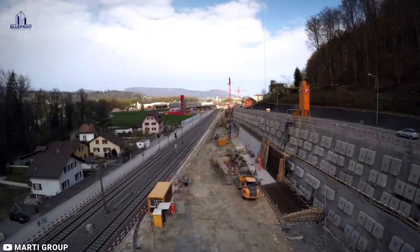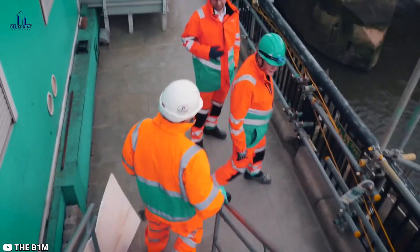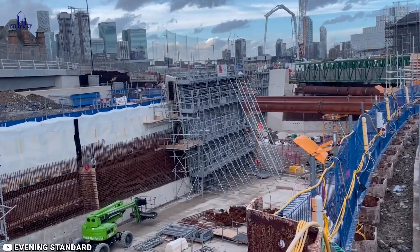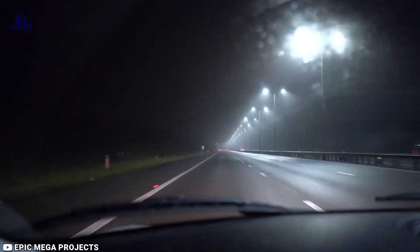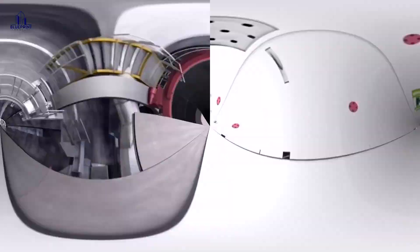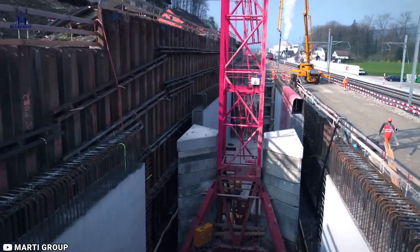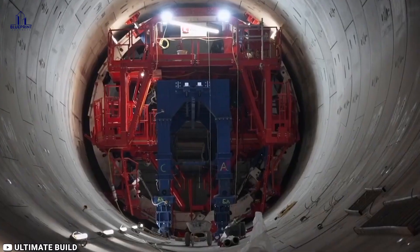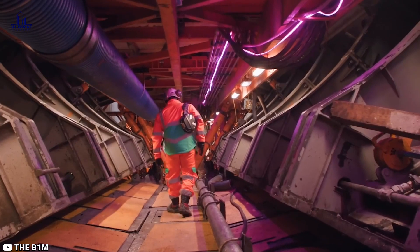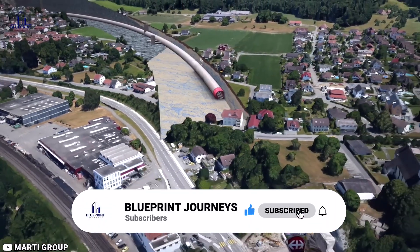The Thames Tideway Tunnel is the epitome of what pioneering engineering married to technological mastery can accomplish in solving the biggest challenges facing humanity's aging infrastructure. It's a subterranean landmark as monumental and ambitious as any of London's iconic buildings and bridges, yet silently carrying out its crucial duties unseen underground. So next time you visit London and soak in that breathtaking riverfront scenery, take a moment to appreciate the marvels of hydro-engineering slithering unseen beneath your feet. What other incredible infrastructure projects would you like to see get the spotlight they deserve? Let us know in the comments, and subscribe for more fascinating videos.